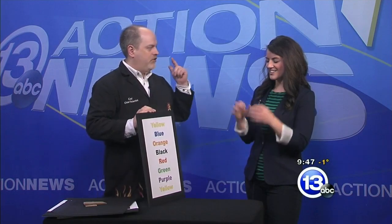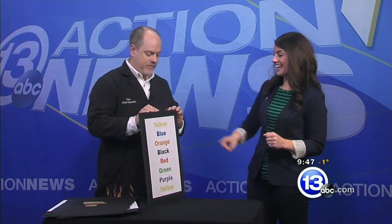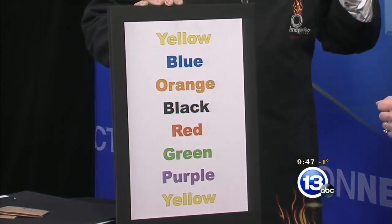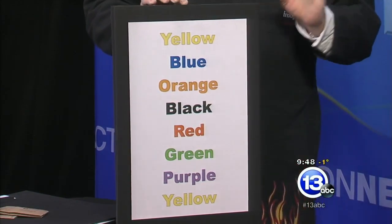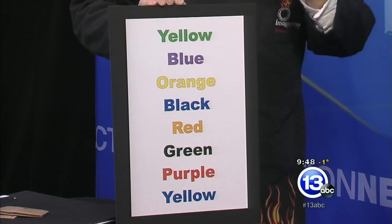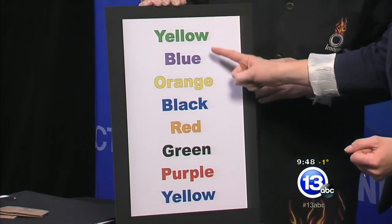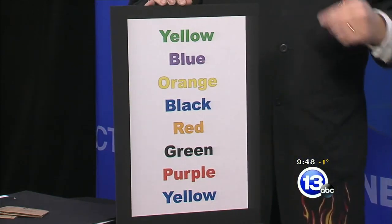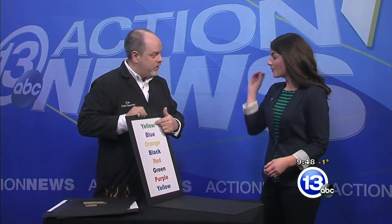You guys read off teleprompters, so here's a quick test: say the colors as fast as you can from top to bottom — the actual color, not the word. Yellow, blue, orange, black, red, green, purple, yellow. Now the real test: same words, different colors — say the color, not the word. Green, purple, yellow, blue, orange, black, red, blue. Most people really stumble on that because your brain is getting two messages — the word and the color — and saying the color is contrary to what you want to say. You really want to say the word. That's called the Stroop effect.